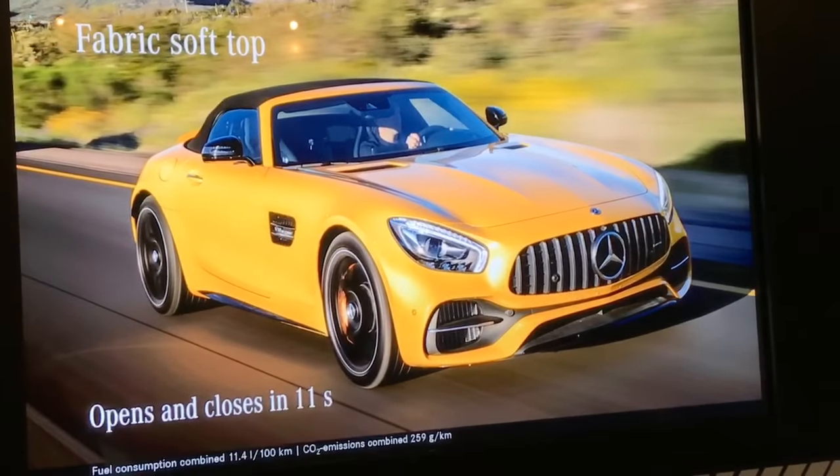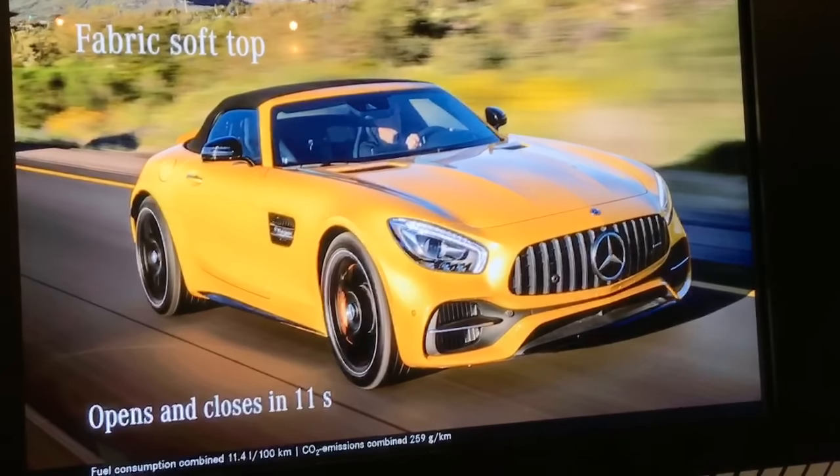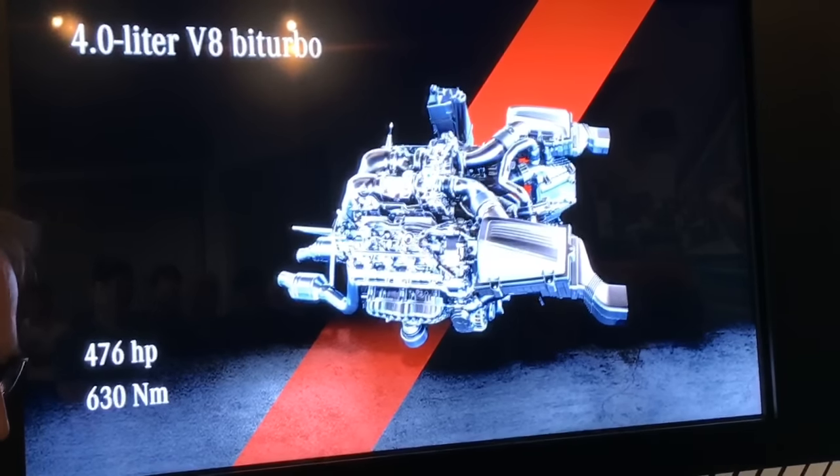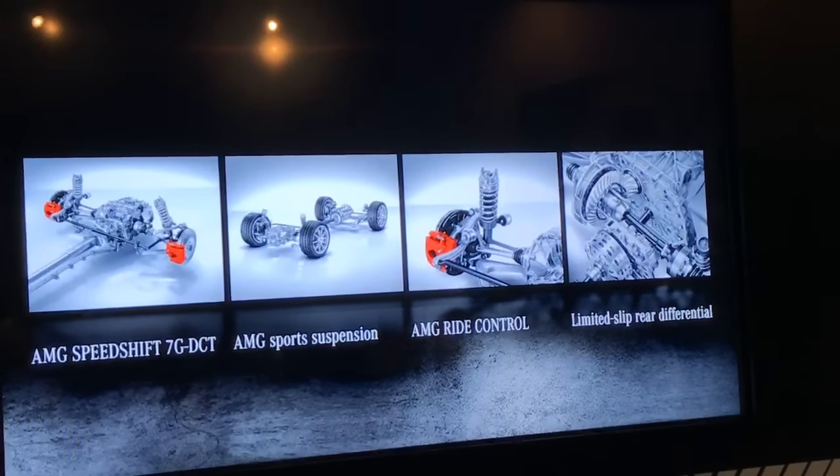With the GT roadster, the style-defining feature is its three-layer soft top fabric, which opens and closes at speeds up to 50 kilometers per hour in as little as 11 seconds at the touch of a button. Just four seconds is how long it takes to accelerate the AMG GT Roadster from zero to a hundred, courtesy of our four-liter V8 biturbo engine. We added 14 additional horsepower for a total of 476, and increased torque by 13 Newton meters to 630 Newton meters.